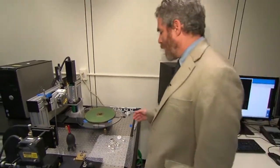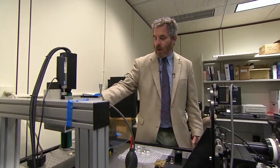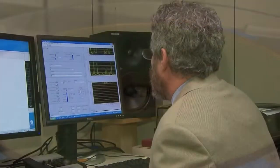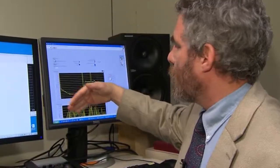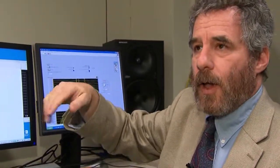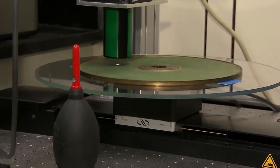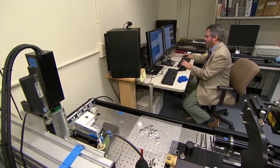Enter Carl Haber of Lawrence Berkeley National Laboratory. We can use this camera to take a large number of pictures of the item and create a very detailed digital representation of the structure of the surface. Around 18,000 optical images are taken for each rotation of the disk. Then the computer does its work to play back sound from the images.